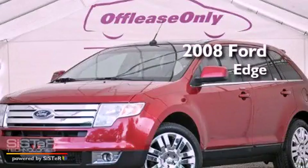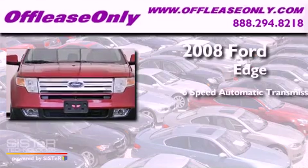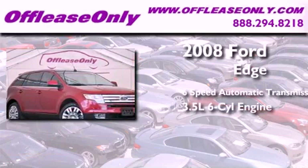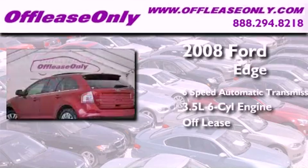This is a 2008 Ford Edge. This crossover has a 6-speed automatic transmission, a 3.5-liter V6, plus having just come off lease, this Ford is in like-new condition.